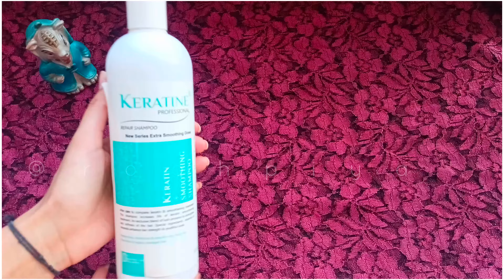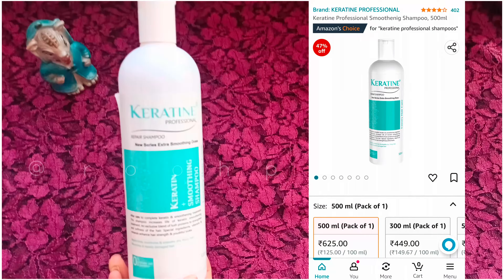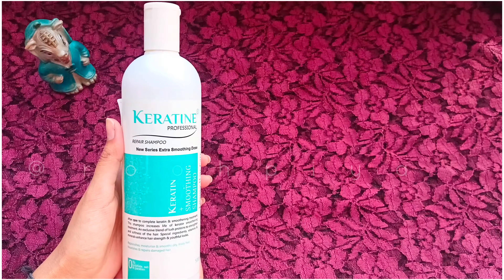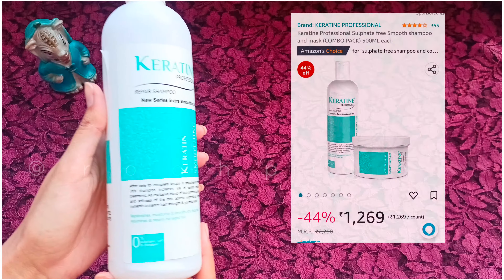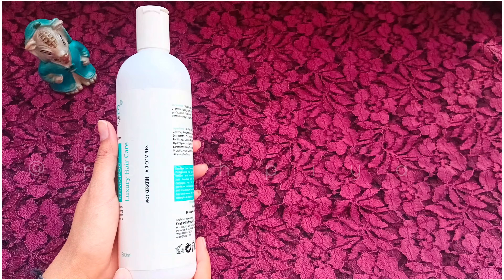First, let's talk about the shampoo. You will get it for around 600 rupees. I bought both of them from the salon and they gave me both for around 1500 rupees. After that, if you purchase from Amazon you will get it at a discounted price. In this shampoo there is no sulfate,